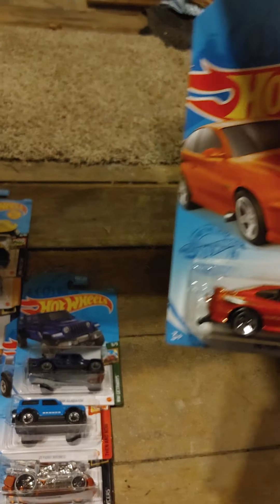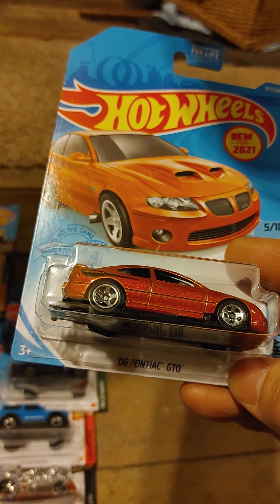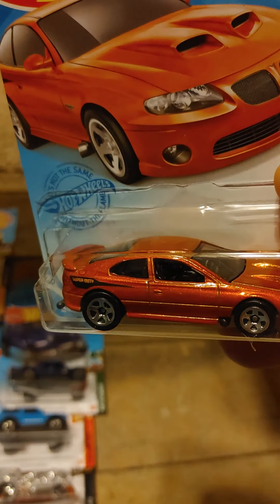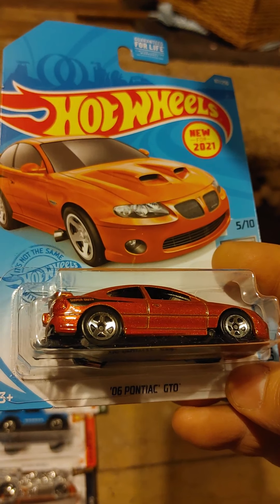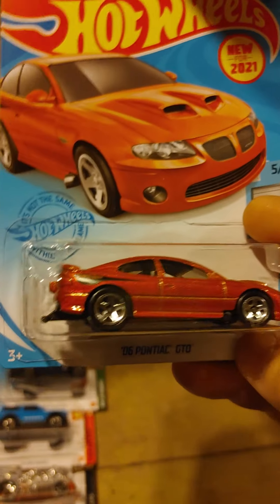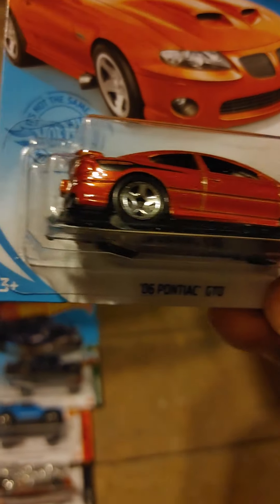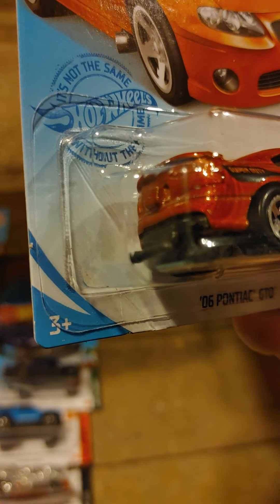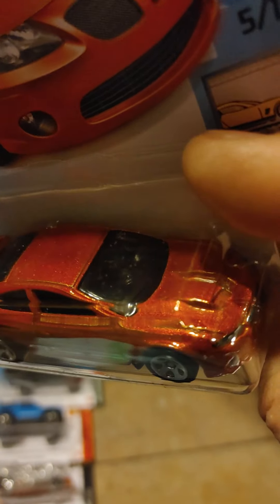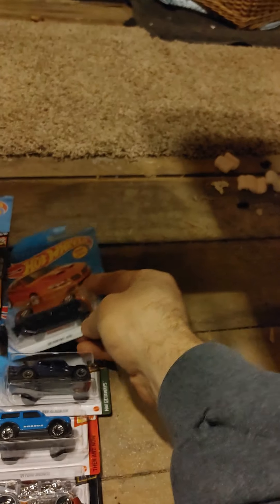This is new for 2021. I think this is a carryover from a C or D case, because I believe I've seen this same color in D case. This is a really, really neat casting. It looks like it's a drag race car — the exhaust is coming out behind the front tire and it looks like there are wheelie bars on it. That is a pretty cool casting and I like the color. I'd be interested to see if they do a recolor on that and what colors they use.